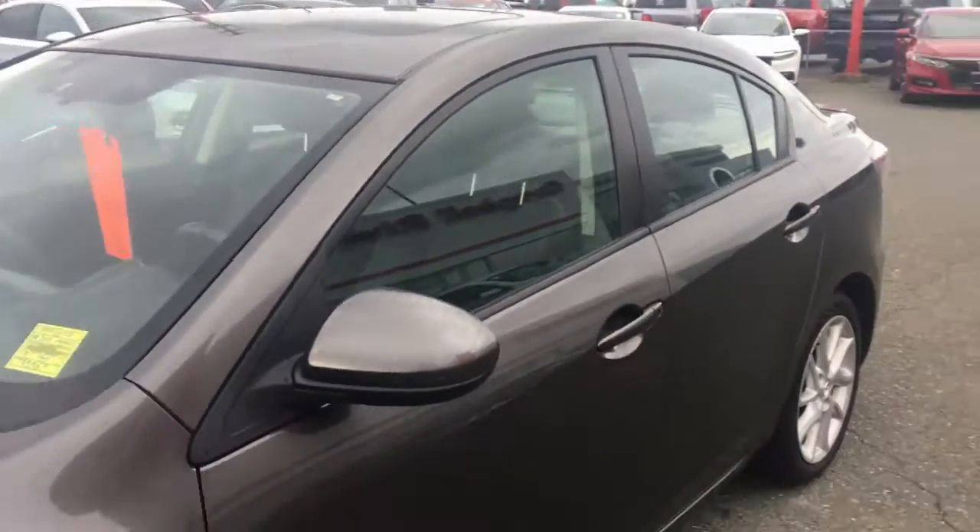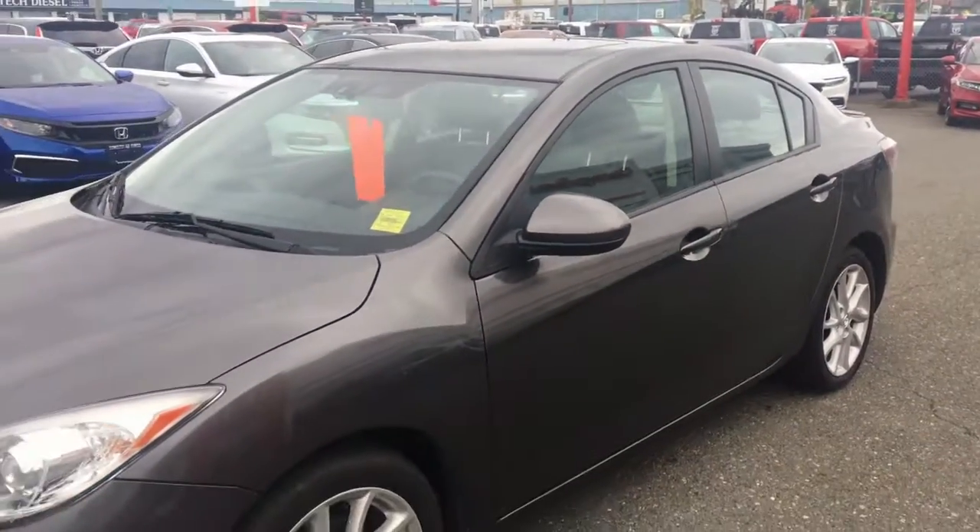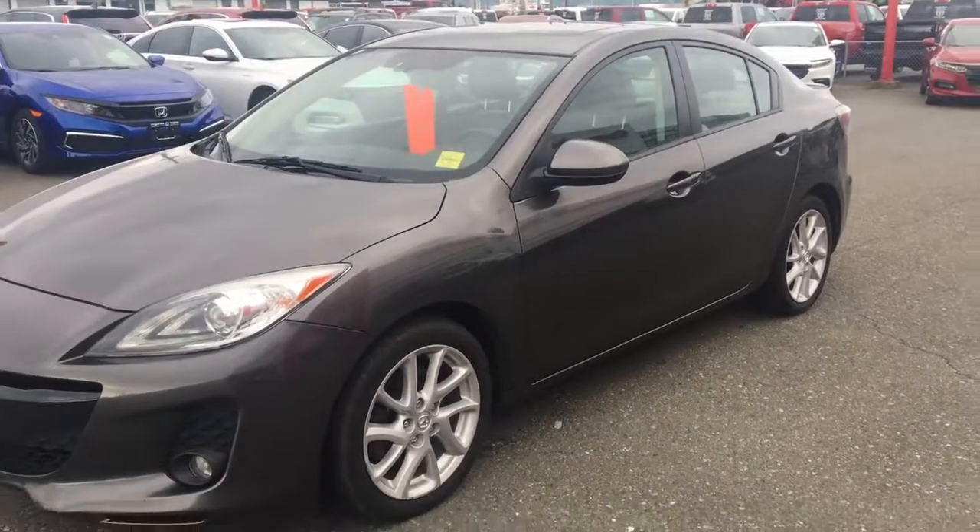Dan, you've got to come down and see this car — it might just be perfect. Let me know if there's any other information I can get for you. I'd be more than happy to answer any questions.